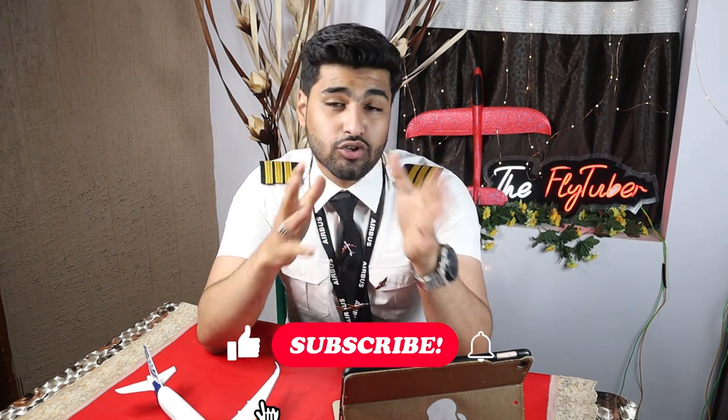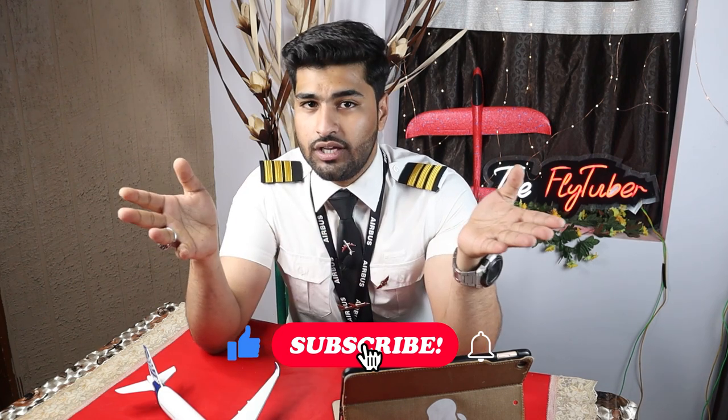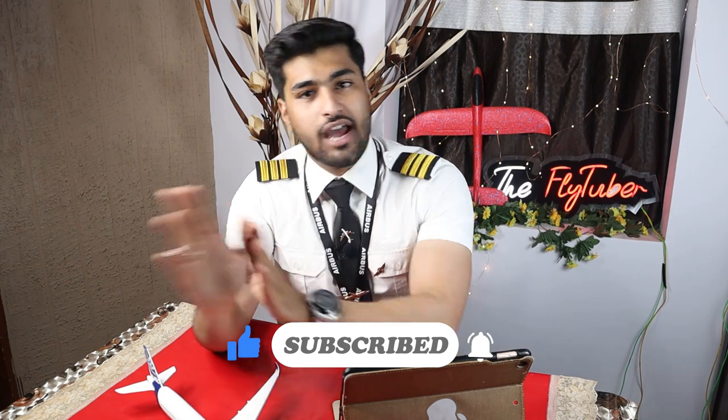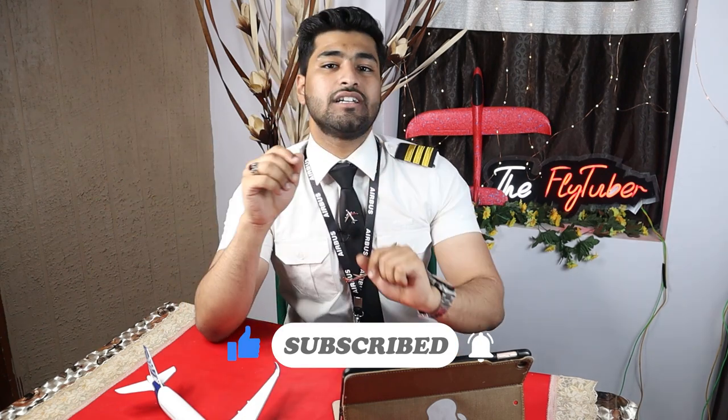If you're getting curious as to how such a heavy metal tube can defy the laws of gravity, take off, and reach altitudes of 40,000-plus feet, this video explains exactly that. Make sure to watch the entire video, and if you're getting value from it, hit that like button, subscribe, and share it with your friends.